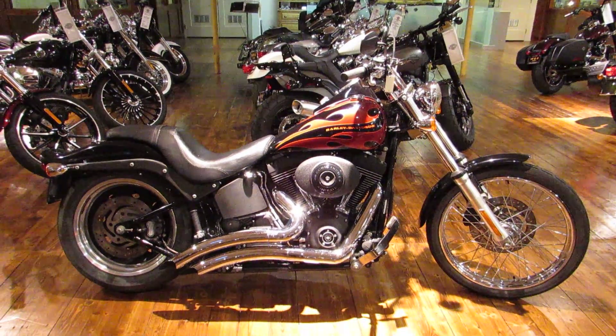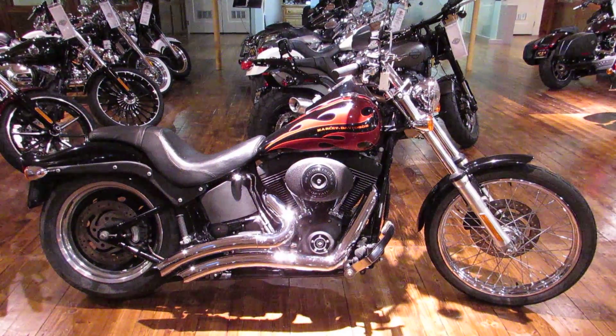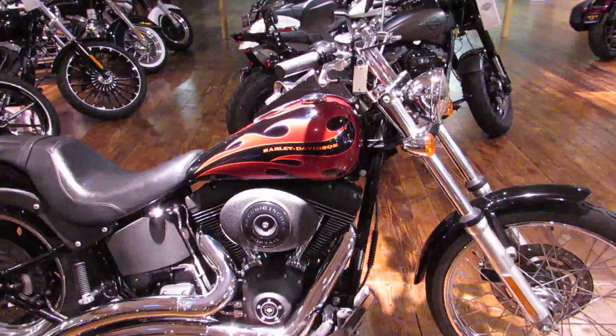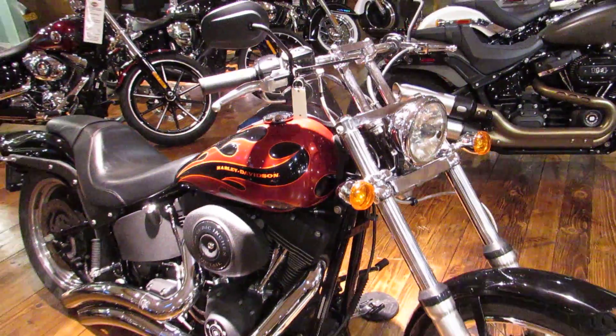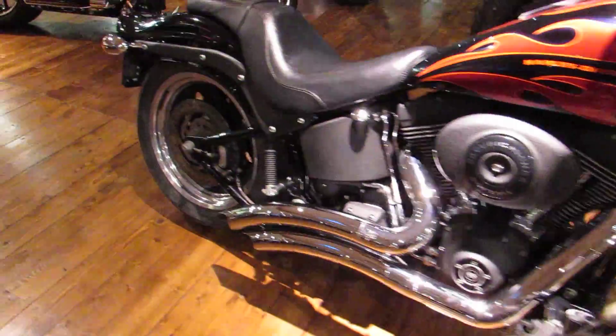What is going on guys and gals, Chris here with San Francisco Harley-Davidson. Today we're taking a look at a super clean 2006 Harley-Davidson Night Train. The Night Train was the original dark custom that Harley brought out in the early 2000s, and 2006 was a pivotal year for the Night Train.